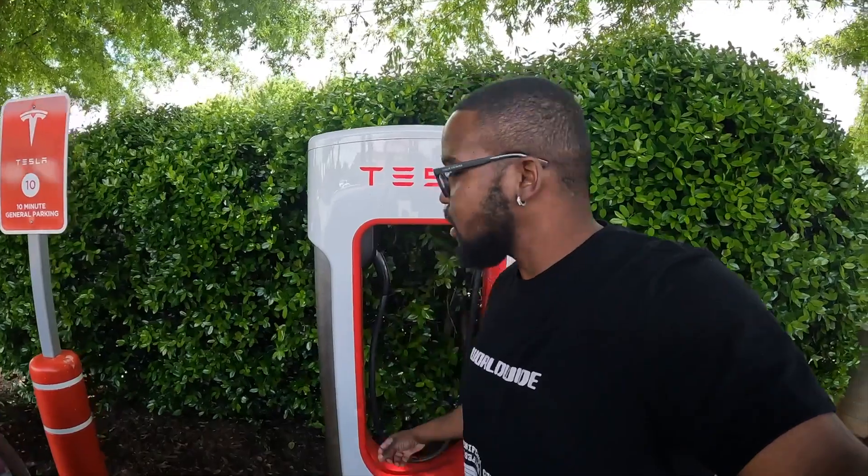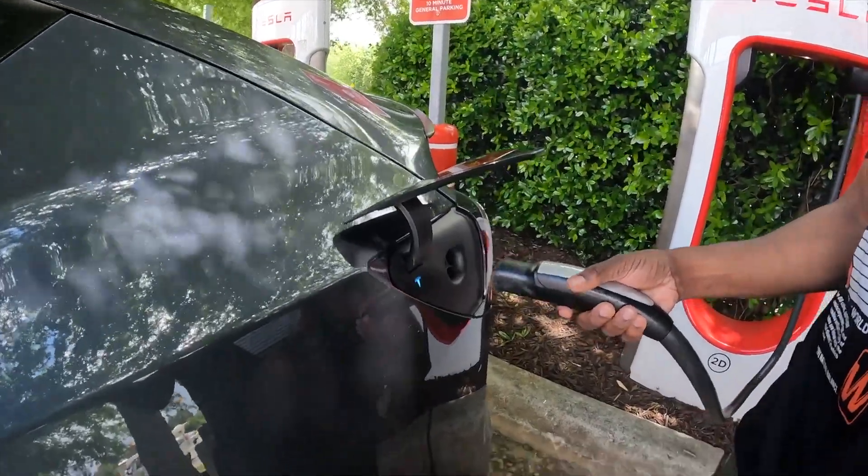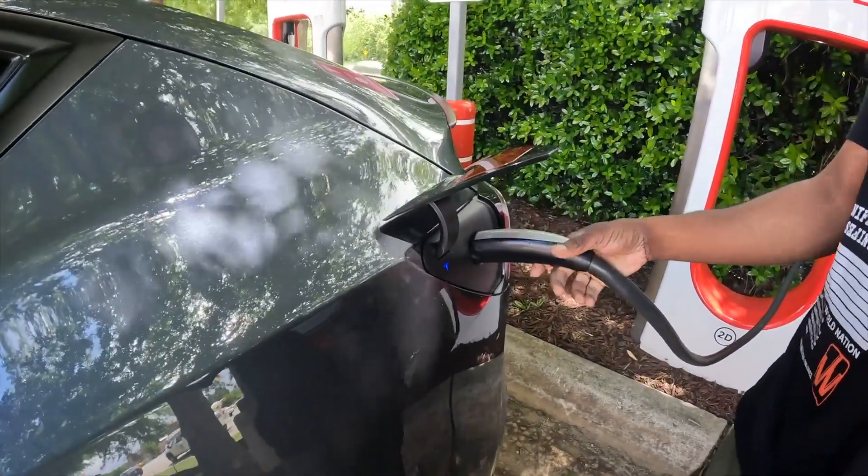We arrived in McBane, North Carolina at the Tesla charging station. I think I arrived with about 32 miles or so. It's my second road trip with this Tesla, so I really want to keep track of how things are working out.